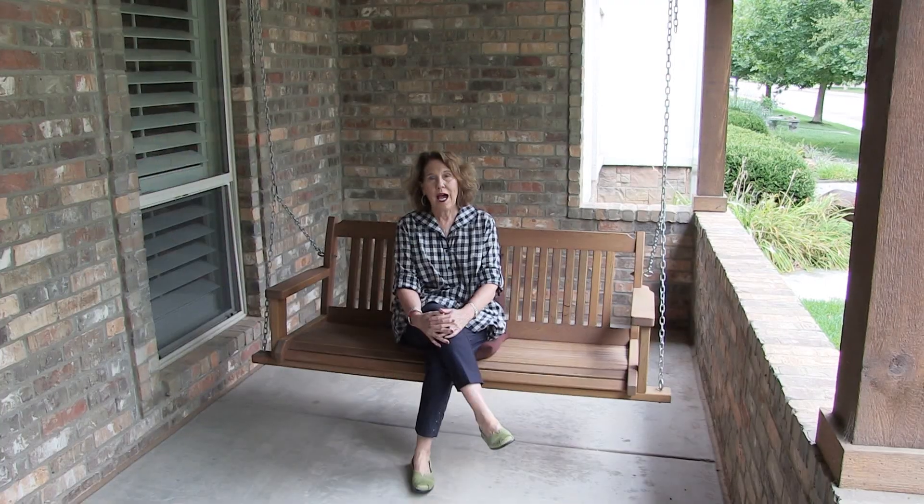Very well maintained. I hope you enjoyed the tour of this beautiful three-bedroom, two-bath home with a basement. Give me a call — Cindy Cunningham.